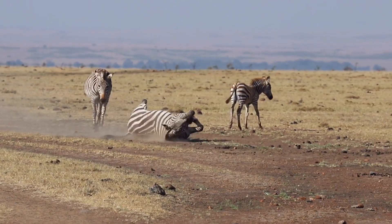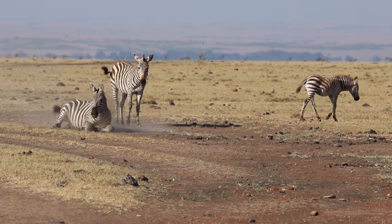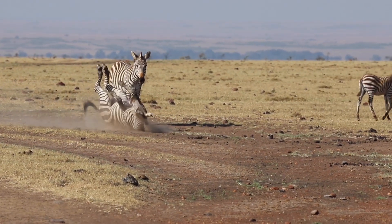For years, scientists believed that the stripes acted as camouflage, making it harder for predators to single out an individual zebra from a herd.